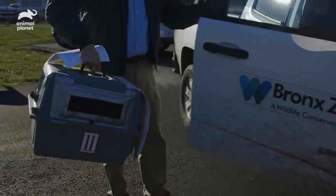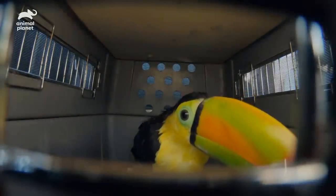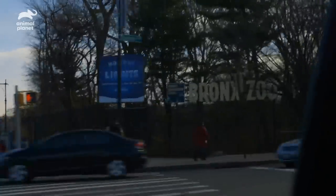The bird looks great. It looks like it's in really good condition and is really calm in the carrier, so I think it'll travel well back to the zoo.